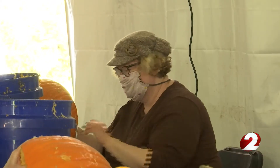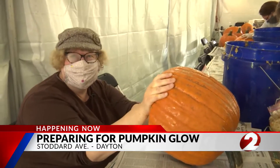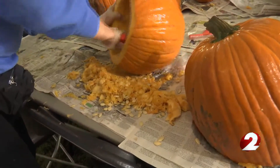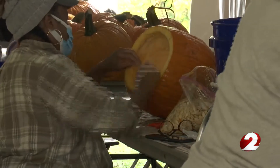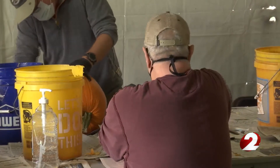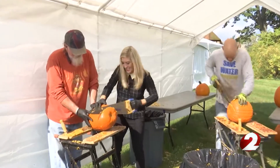Heidi Thomason has volunteered to help the annual Stoddard Avenue Pumpkin Glow come to life for the last six years. "This is fun. You can be a little kid — you have to be a kid once in a while." Each year, hundreds of volunteers gather behind the Annunciation Greek Orthodox Church in Dayton to prepare pumpkins for their big glow show. "We are ready to glow, and we couldn't do it without all the volunteers — it takes a village to do all of this."